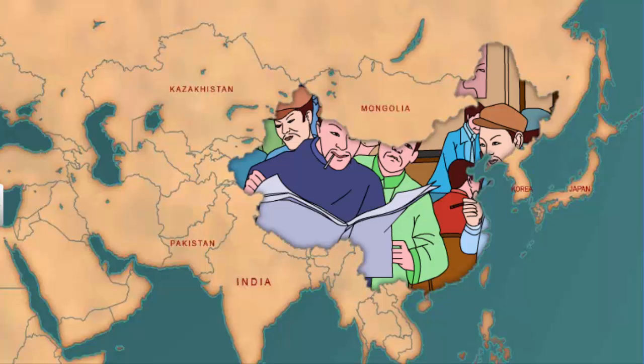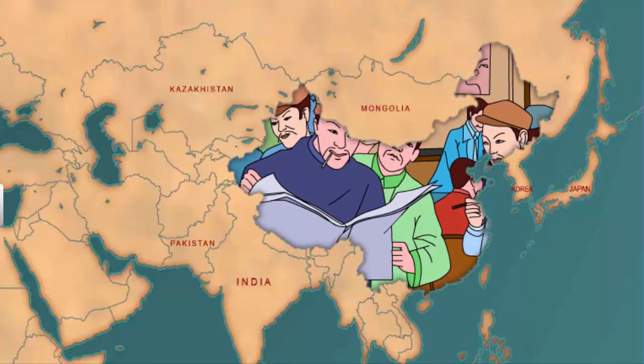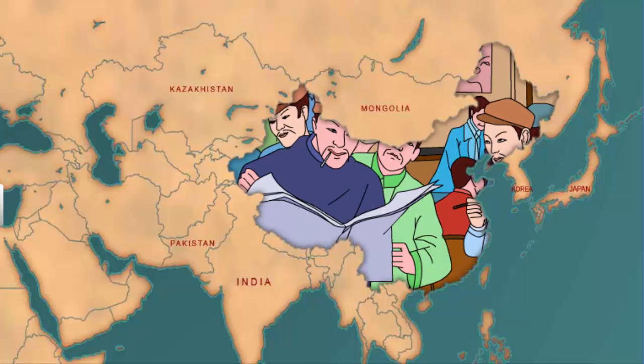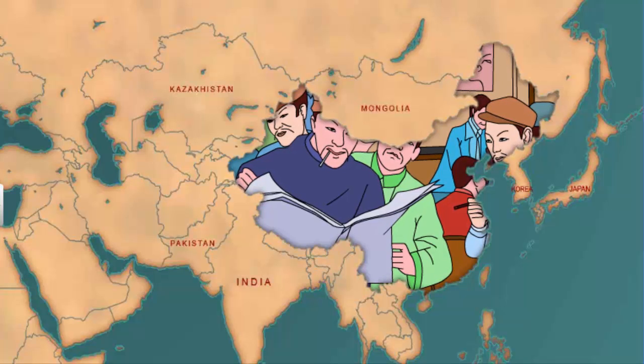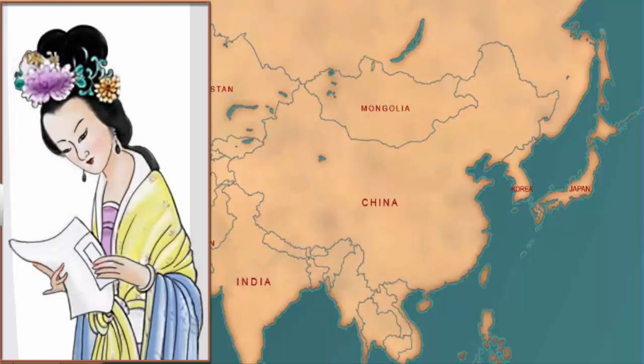A century later, urban culture bloomed in China, which introduced reading as a leisure activity. They wanted to read a variety of books such as fictional narratives, poetry, autobiographies, anthologies of literary masterpieces, and romantic plays. During this time, rich women also took up reading and began writing poetry and plays.